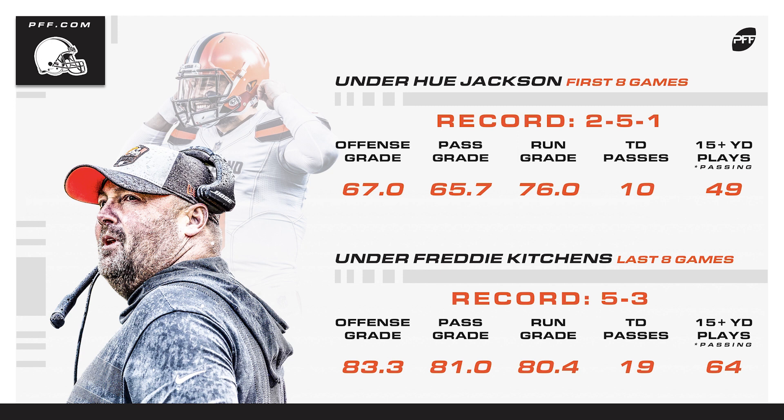In the last eight games with Baker Mayfield under center and Freddie Kitchens calling the plays, the team went 5-3. Look at the grades across the board — 83.3 in terms of total offense. The passing grade and run grades are all up compared to the first eight weeks. And look at the total touchdown passing — Baker Mayfield was lighting it up, including explosive pass plays of 15 yards or more. Clearly the offense exploded during the second half of the 2018 season when Freddie Kitchens was drawing up the plays.